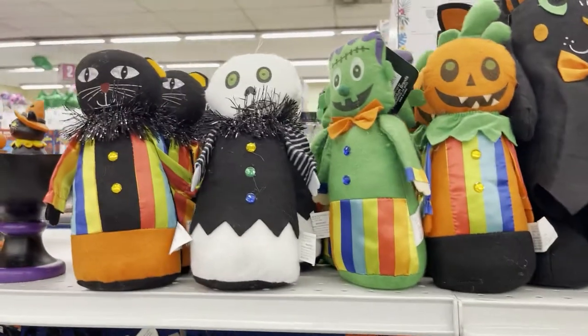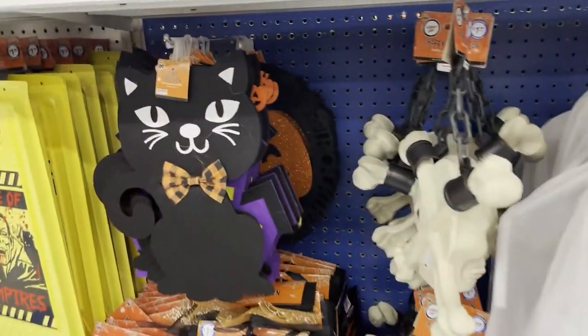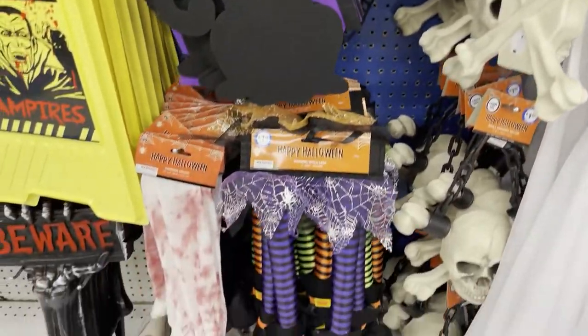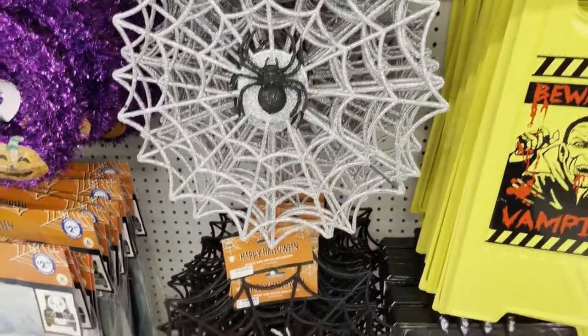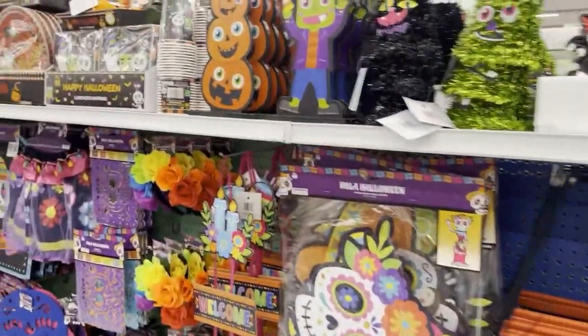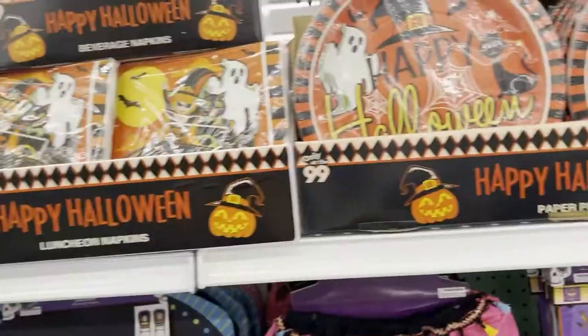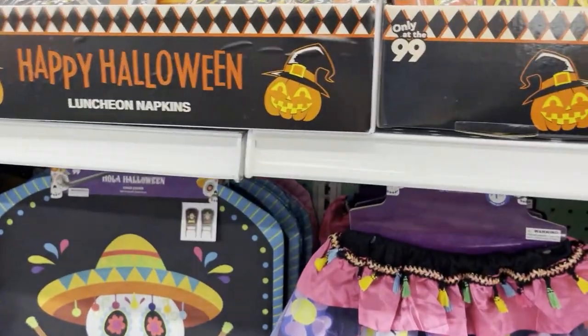Look at these right here. So adorable. Look at the cats. Look at these. This fireworks is so cute. Each 99 cent store has different things. Chrissy, did you see these? They're so cute.